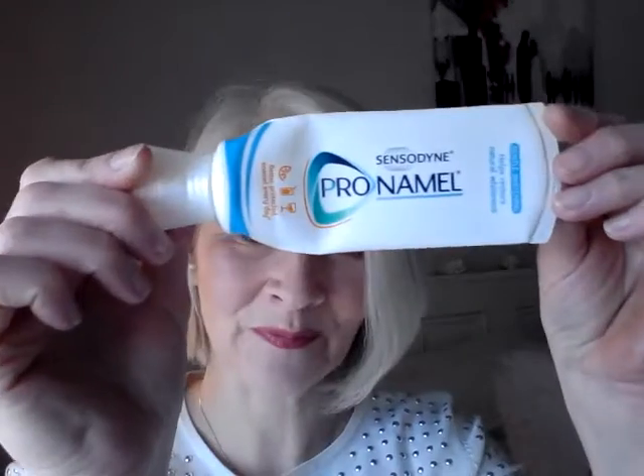This is my toothpaste of choice: the Sensodyne Pro Enamel, and this one is the Gentle Whitening, which helps restore natural whiteness. It was Lisa — Lisa D1 — beautiful Lisa — who uses this all the time. From the time I started watching her channel, I was converted to using this and I wouldn't be without it. I always have this and will be repurchasing again.